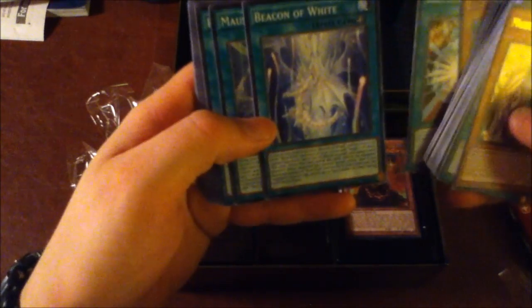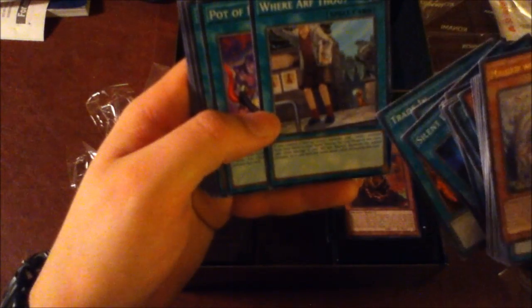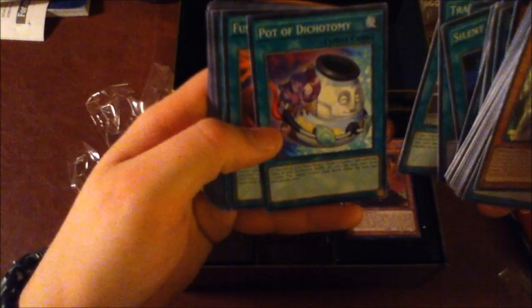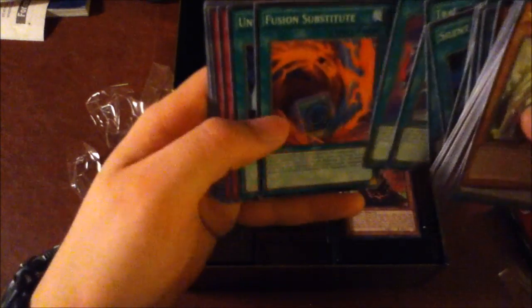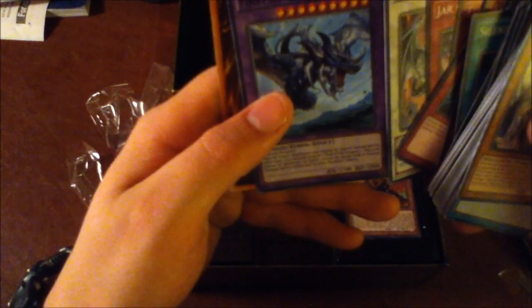Let's see: First Stream of Destruction, Beacon of White, Mausoleum of White, Polymerization, Enemy Controller, Shrink, Silent Doom, Ancient Rules, Trade-In. Where art thou... oh my goodness, it's Good Little Dog! Pod of Dichotomy — that's pretty much Pod of Duality but with Pod of Avarice on the other side. Fusion Substitute, Unexpected Dai, Negate Attack, Final Attack Orders, Shadow Spell, Cloning, Fusion Reserve, Jar of Avarice. Azure-Eyes Silver Dragon and First of the Dragons — ooh, this is interesting. And of course the Kaiba token.